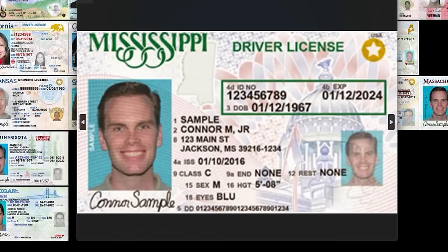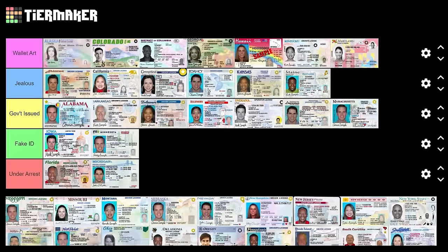Mississippi — just another capitol building with Connor Sample. They really went off with the S's though — all holding each other tight and dear. I'm not huge on it. Fake ID, I'm sorry.